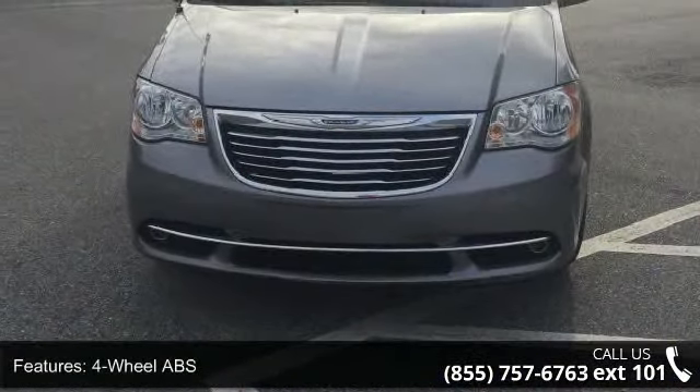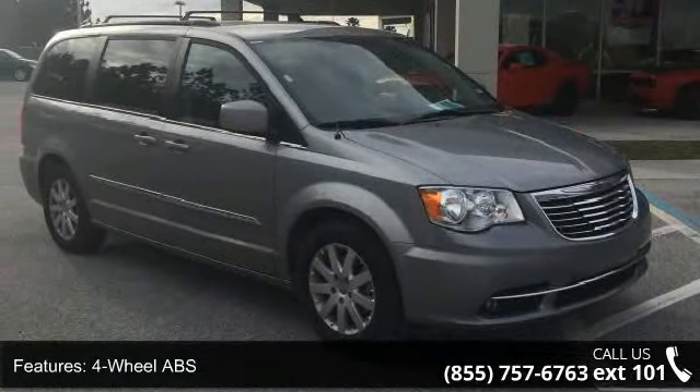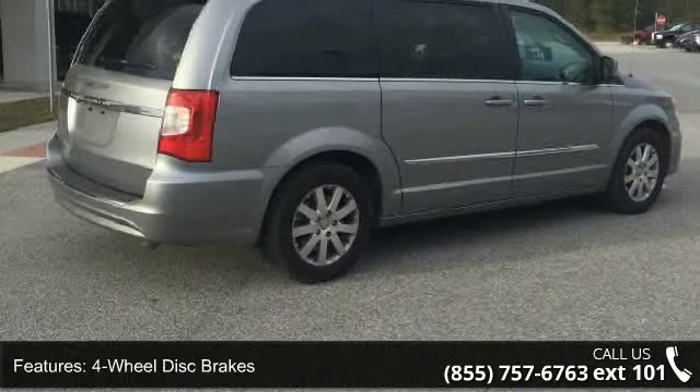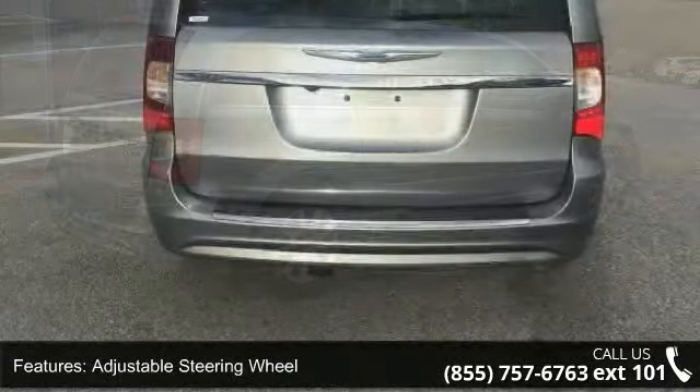This vehicle's top features include 4-wheel ABS, 4-wheel disc brakes, adjustable steering wheel, aluminum wheels, auto-off headlights, backup camera, Bluetooth, brake assist, bucket seats, and child safety locks.